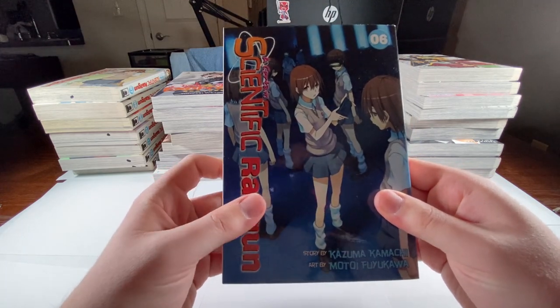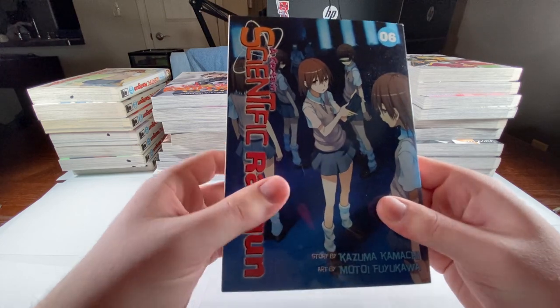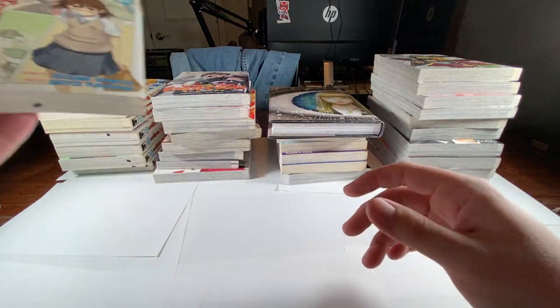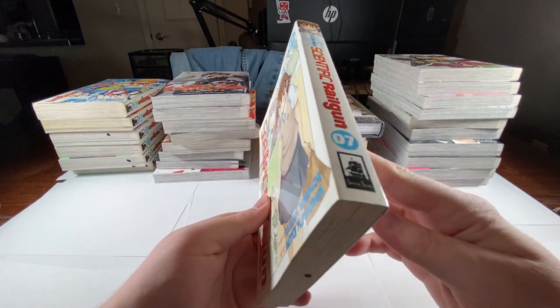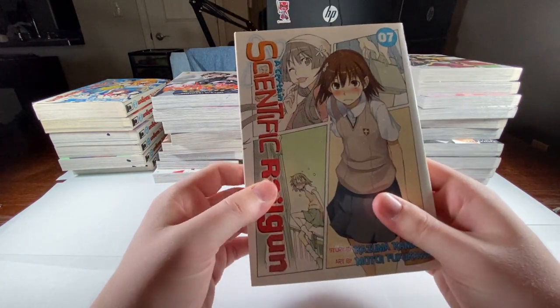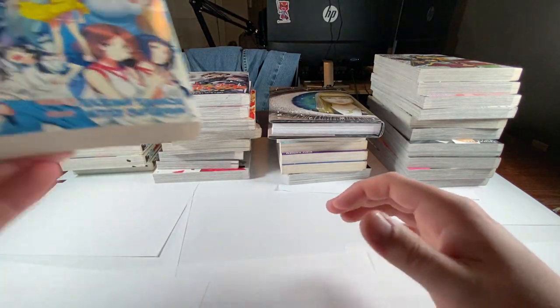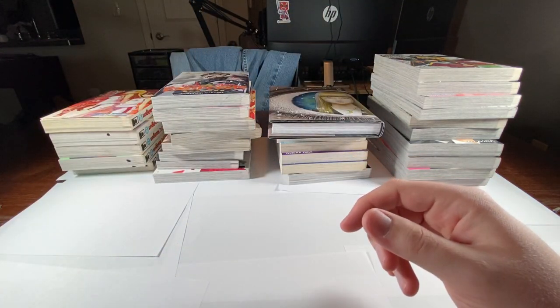We have A Certain Scientific Railgun volume six. I got all these Railgun volumes for $35, so yeah, that was really lucky, especially this one right here. I've been searching for about five months for this volume and finally it was on there. Most of these volumes are now out of print, so thanks Seven Seas for that.